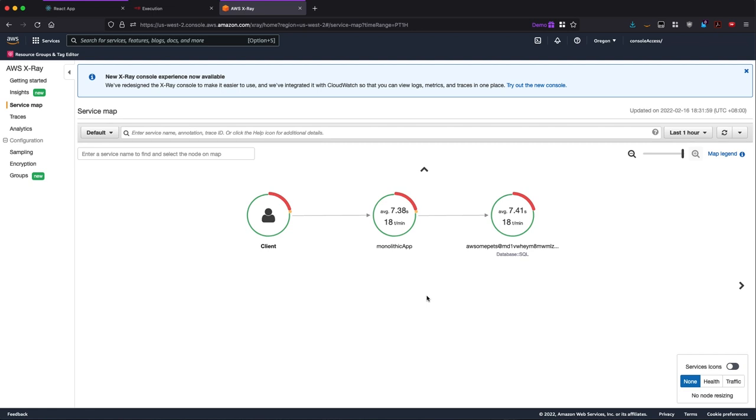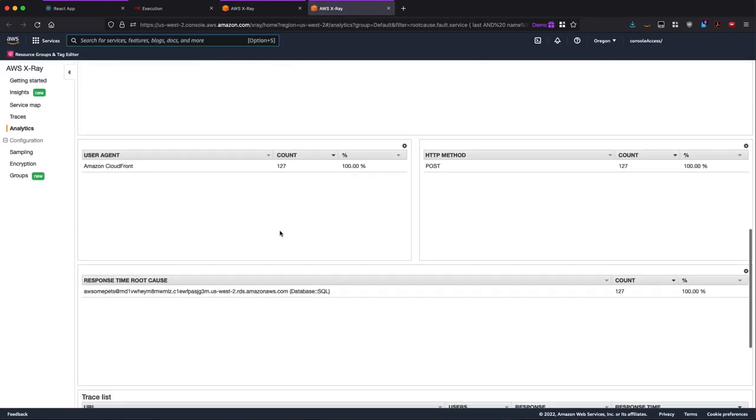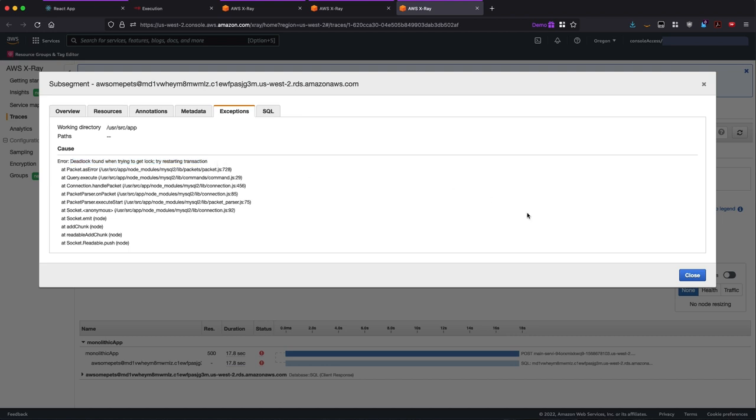Let's go deeper to understand the root cause using AWS X-Ray, a tracing service. From the X-Ray service map, I can see the monolithic application and requests going to the database. Red color represents the amount of failed requests at the database. Using X-Ray Insights, which identifies where issues are occurring, the root cause, and associated impact — it tells me that 23% of requests failed in the database. Drilling down to individual failed requests, the database returned an error after 17 seconds due to a deadlock.